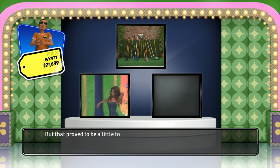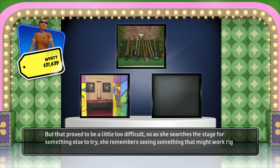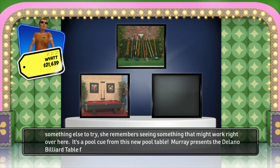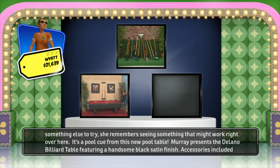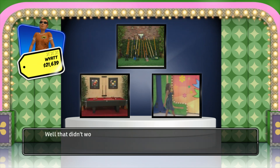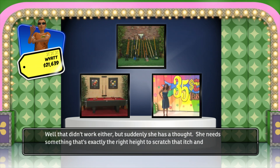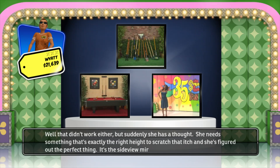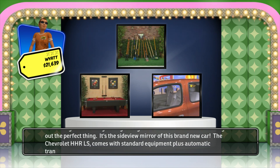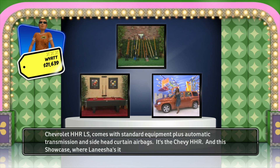But that proved too difficult, so as she searches the stage for something else, she remembers something that might work. It's a pool cue from this new pool table. Murray presents the Delano Billiard Table featuring a handsome black satin finish with accessories included. She needs something at exactly the right height, and she's figured out the perfect thing: the side view mirror of this brand new Chevrolet HHR LS!